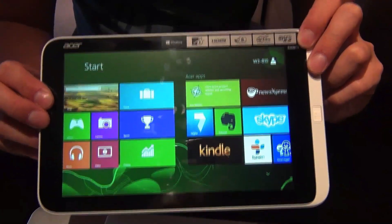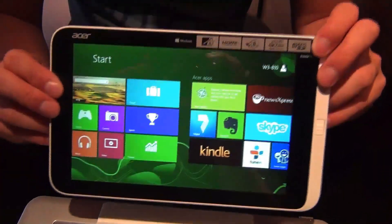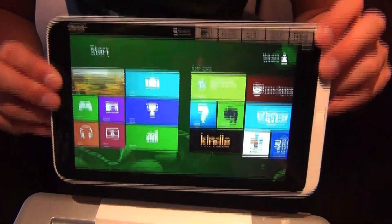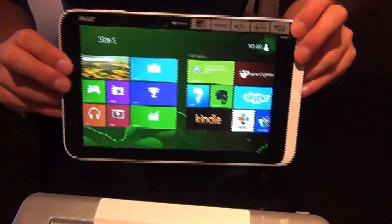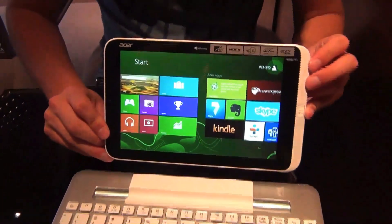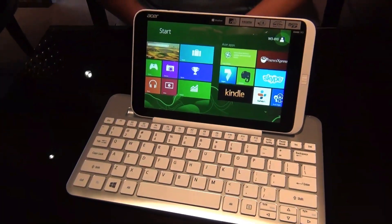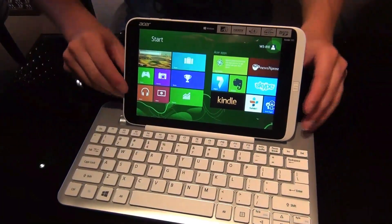It comes with full Microsoft Office included, so you get a real office tablet with full Office. You can also buy a keyboard for 69 or 79 euros, which connects via Bluetooth and works pretty well together with the tablet.